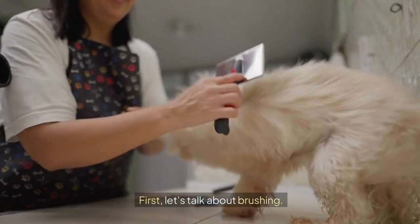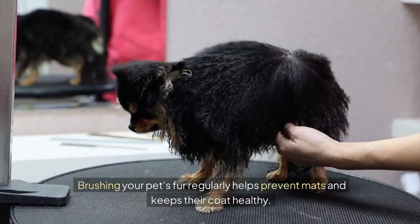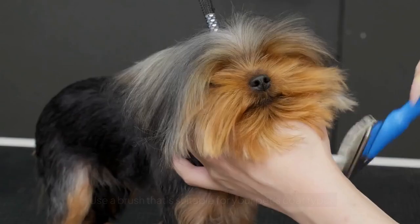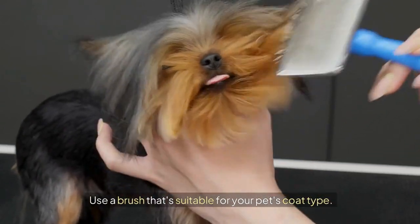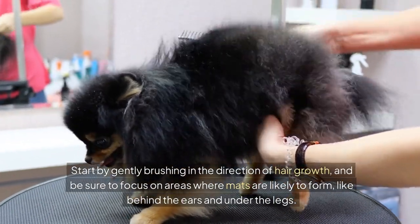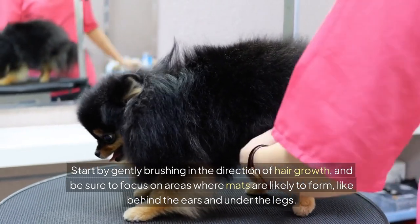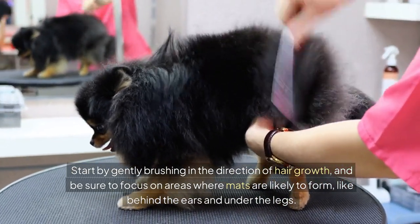First, let's talk about brushing. Brushing your pet's fur regularly helps prevent mats and keeps their coat healthy. Use a brush that's suitable for your pet's coat type. Start by gently brushing in the direction of hair growth, and be sure to focus on areas where mats are likely to form, like behind the ears and under the legs.